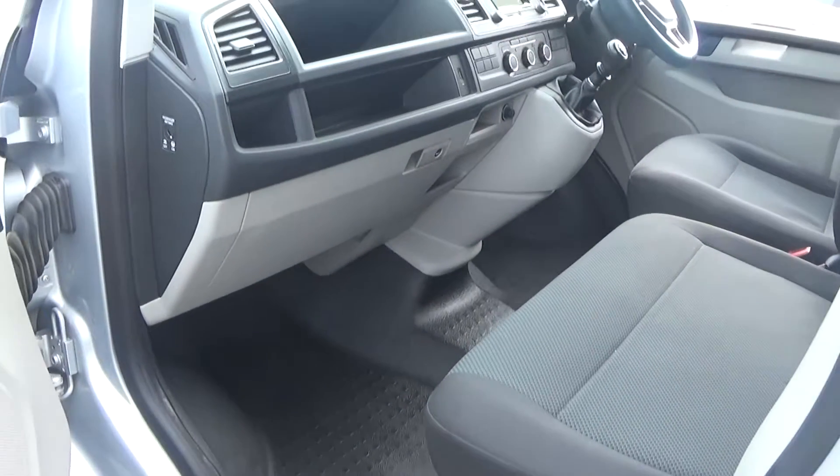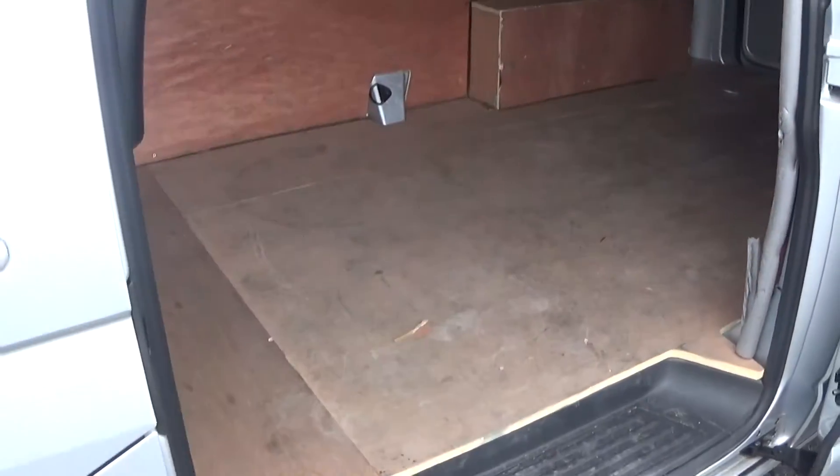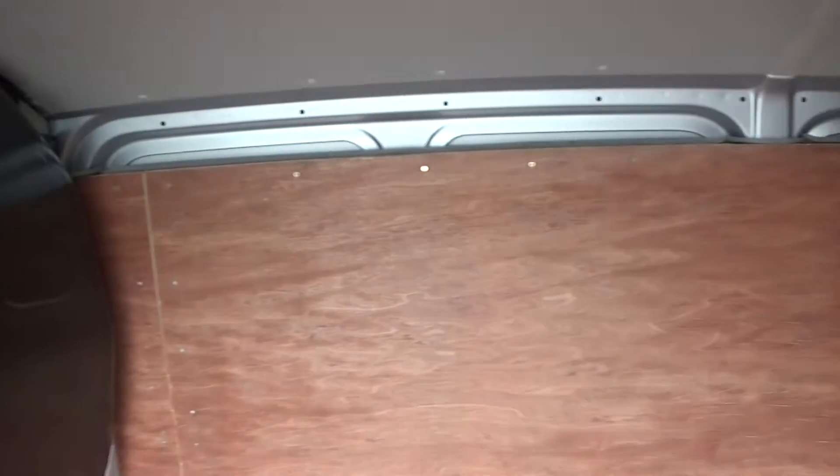As mentioned, this is the Trendline spec. Moving to the rear, there's a sliding door giving access. As you can see it's all plied out. The vehicle is offered in great condition and as an ex-demo model there are huge savings available.